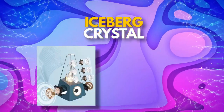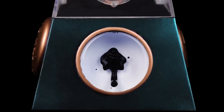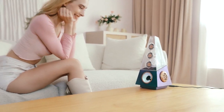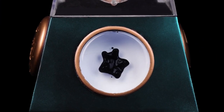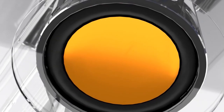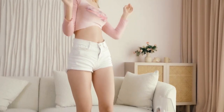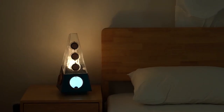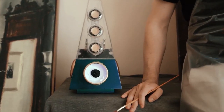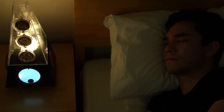Next up, we have the Iceberg Crystal. This is no ordinary visualizer — it's a mesmerizing work of art that responds to the rhythm of your favorite tunes. The magnetic fluid used in this crystal was originally developed by NASA to control fuel in zero gravity, but now it's being used to create stunning graphics for your visual enjoyment. As you play your music, the magnetic fluid responds with mesmerizing speed and shape changes that will captivate your eyes and ears alike. It's truly a work of art that you have to see to believe.